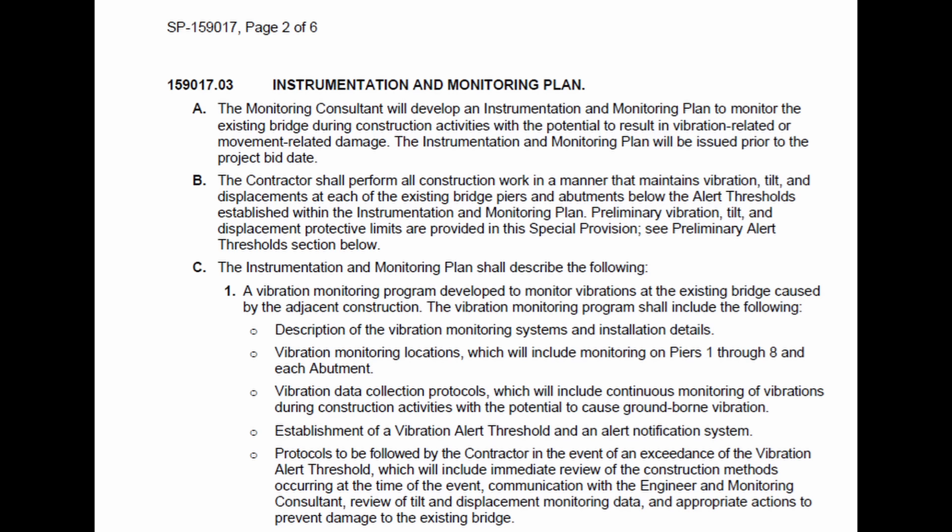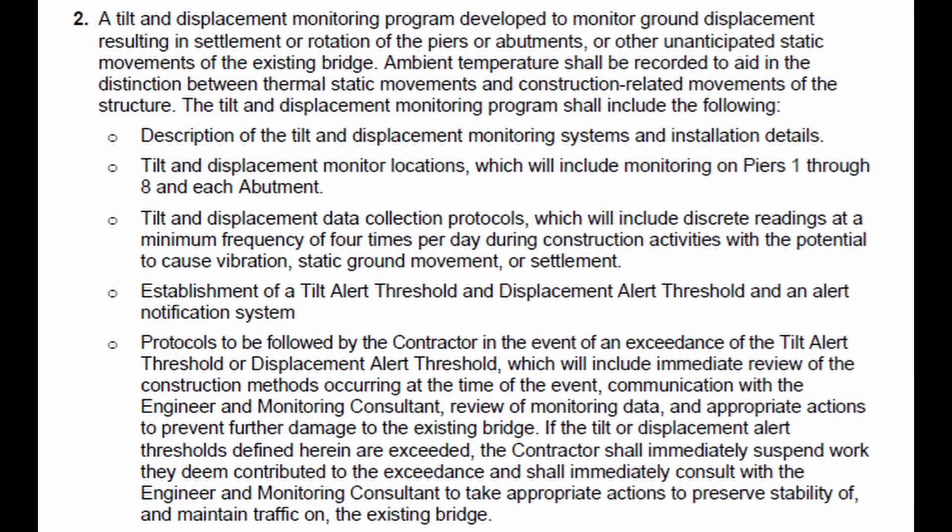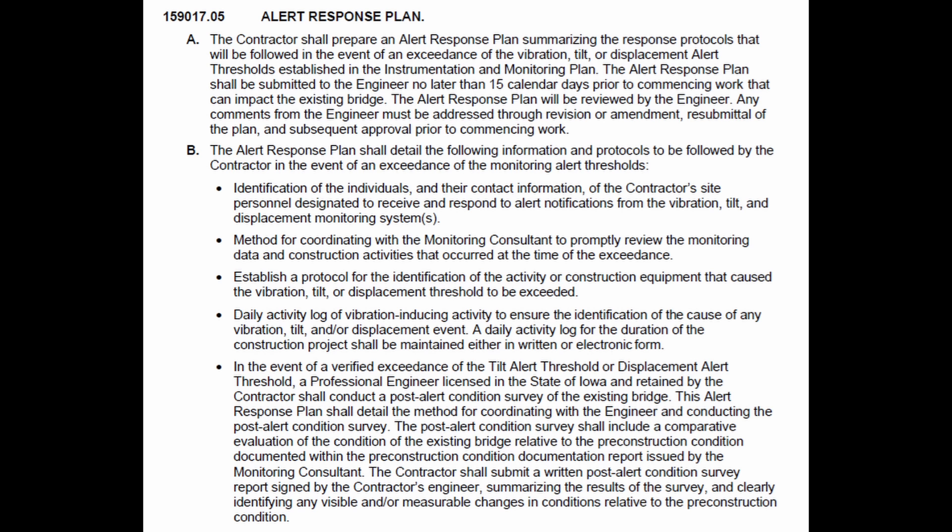As part of those specification requirements, the contractor had to prepare a detailed summary of the proposed means and methods of construction for all phases and tasks with the potential to produce ground vibration, ground movement, or settlement that may affect any portions of the existing bridge. That information had to be submitted to Iowa DOT at least 30 days in advance. The contractor also had to prepare an alert response plan summarizing the response protocols that will be followed in the event of an exceedance of the vibration, tilt, or displacement alert thresholds established in the instrumentation and monitoring plan, which was prepared by the consultant on behalf of Iowa DOT.